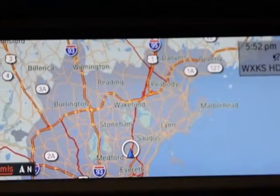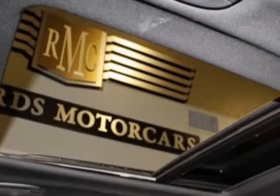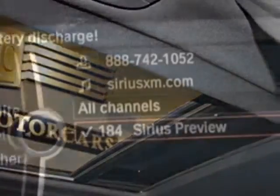This vehicle gets an estimated 14 miles per gallon in the city, and an estimated 20 on the highway. This X5 boasts a 4.4 liter engine and has an 8-speed Steptronic transmission.